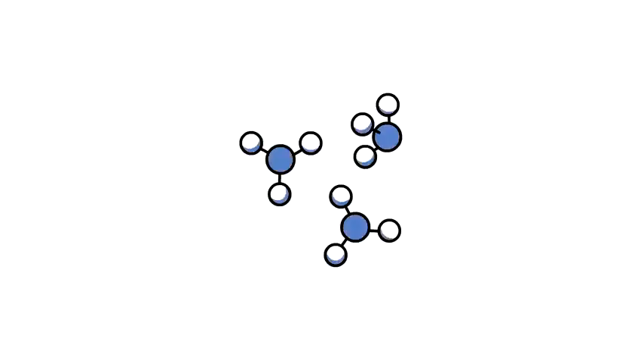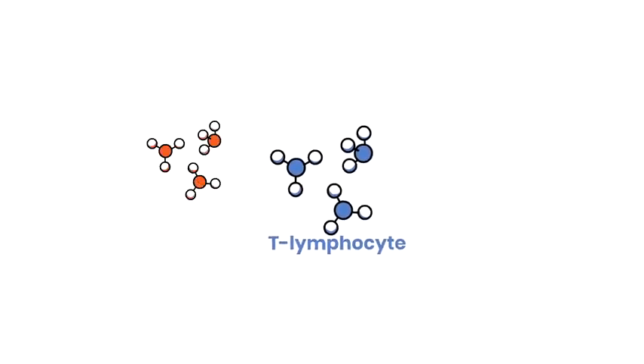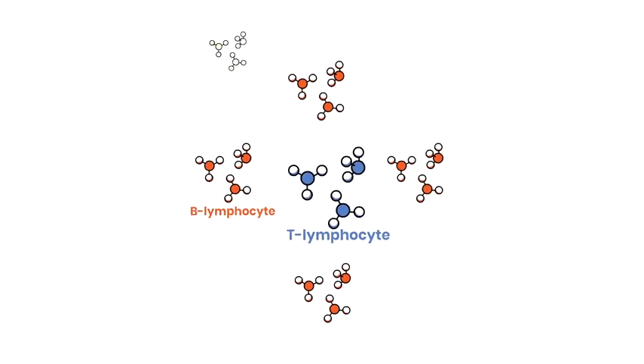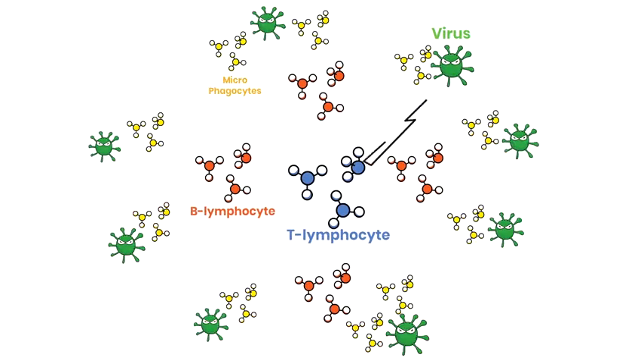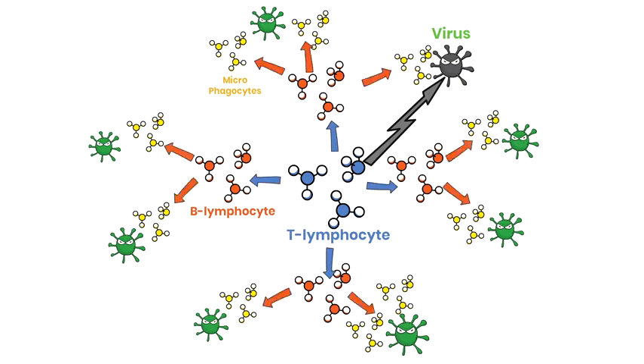It's kind of like an army. The commander is the T-lymphocyte, or T-cells. The officers are the B-lymphocytes, or B-cells, and the soldiers are the microphagocytes. The T-cells' job is to distinguish between friend and foe. When it identifies an enemy germ, it destroys it and sends information about that enemy germ with orders to the B-cell. The B-cells then spread enzymes in our bodies to create special forces, or immune cells, to locate these enemy germs. Then the microphagocytes use their machine guns to shoot and destroy the enemy germs when they enter our bodies.